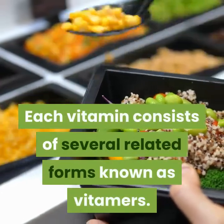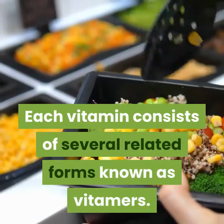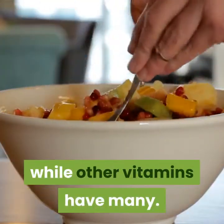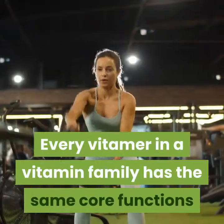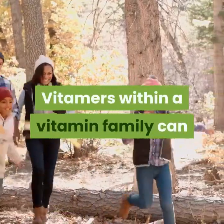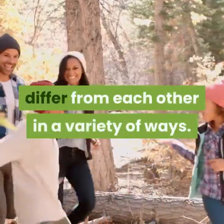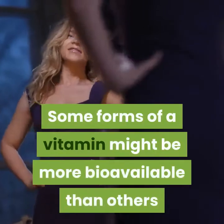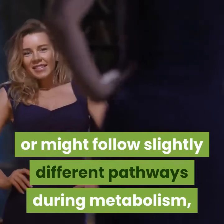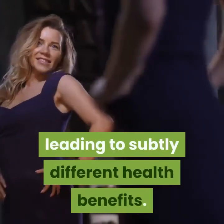Each vitamin consists of several related forms known as vitamers. Some vitamins have only a few vitamers, while others have many. Every vitamer in a vitamin family has the same core functions but also has its own unique features and benefits. Vitamers within a vitamin family can differ in bioavailability or follow slightly different metabolic pathways, leading to subtly different health benefits.